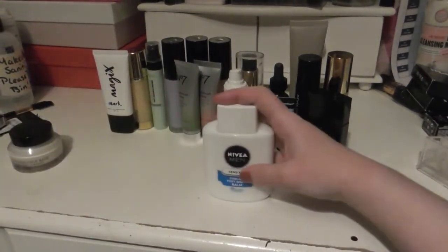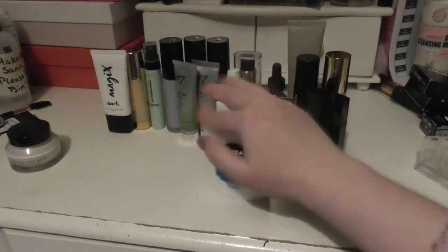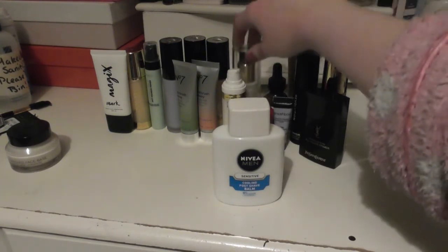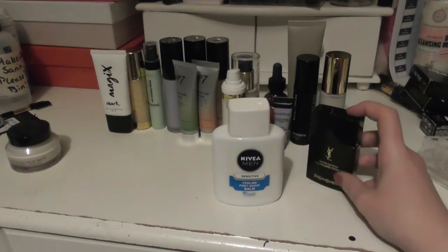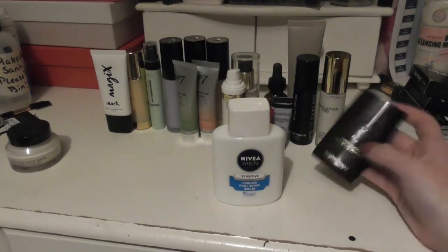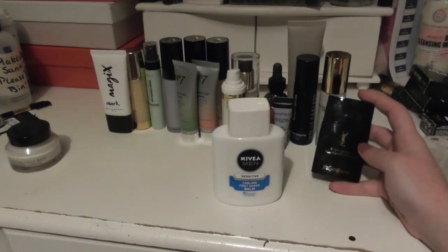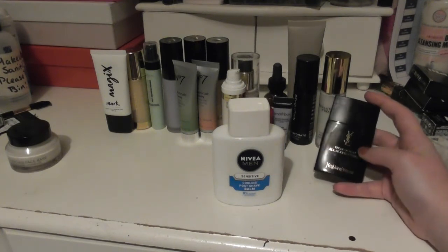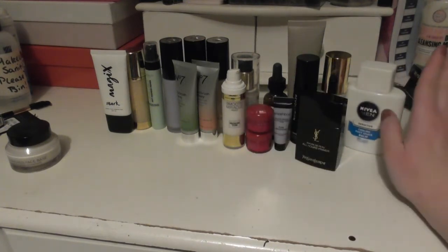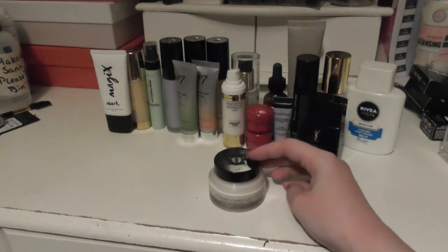A really cheap dupe for that kind of thing, of course, is the Nivea Men's Sensitive Aftershave Balm. This is £2.99 for 100ml. The Facefinity was £12.99 for 30ml, and the YSL is at least £36 for around 40ml. So Nivea Men's Post Shave Balm is something worth looking at. And then lastly, we have the Bobbi Brown Vitamin Enriched Face Balm, which is perfect for winter.